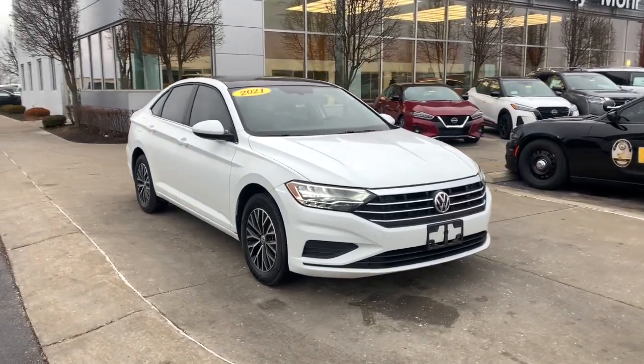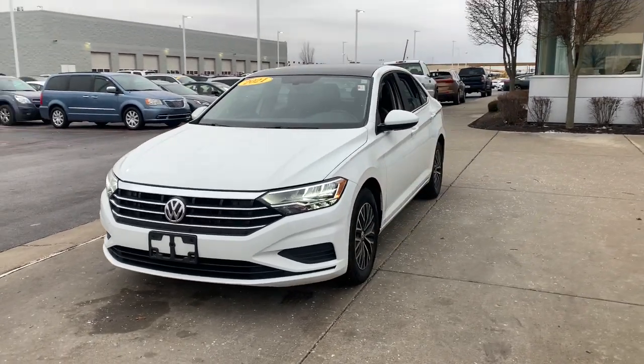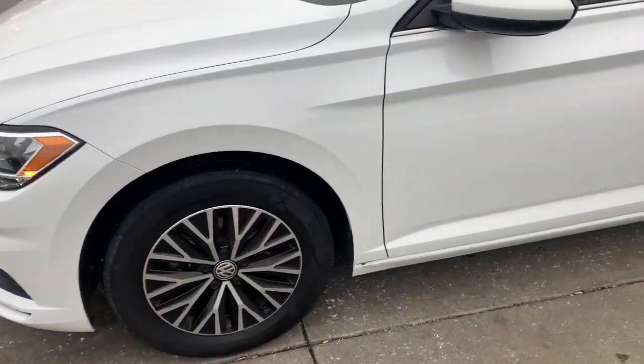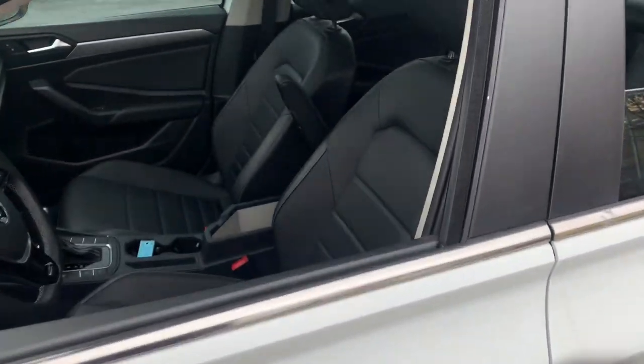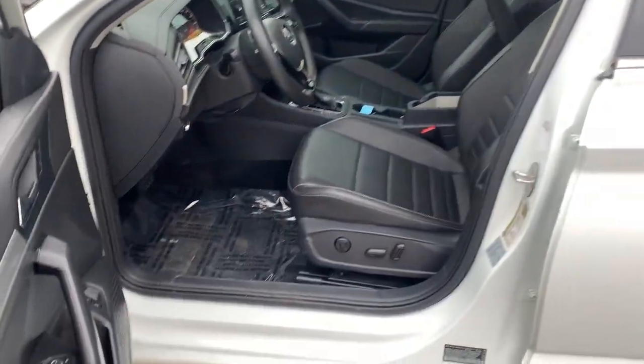Can you see yourself in the 2021 Volkswagen Jetta? With less than 70,000 miles on the odometer, this vehicle provides excellent value. Take a closer look at this Volkswagen Jetta, the compact sedan that's tastefully understated, practical and fun to drive.